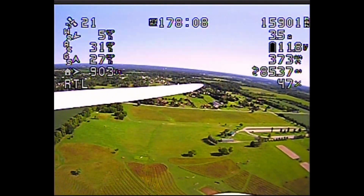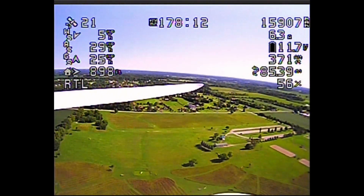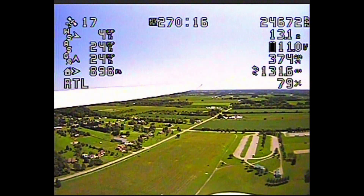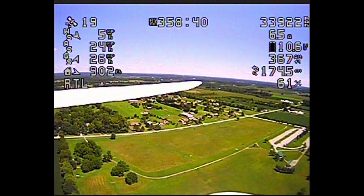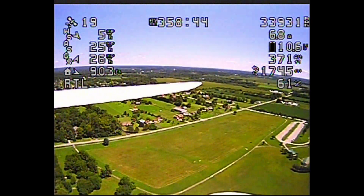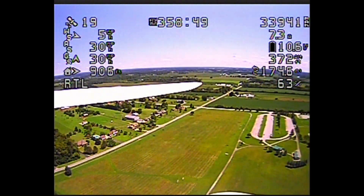178 minutes now — things are looking pretty good. 270 minutes, still looking pretty good. You'll see that there are a couple flight parameters that I need to adjust. We're getting close to where we see some strange behavior, but things are still going pretty well now.